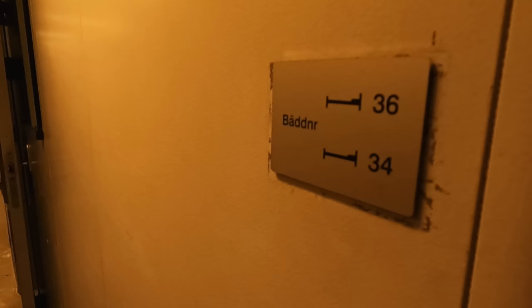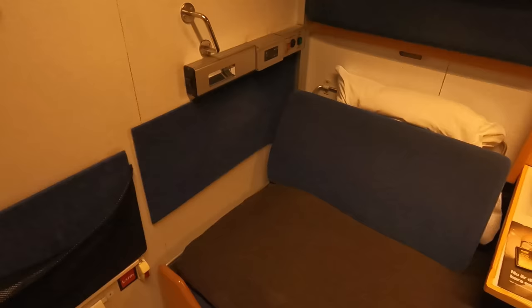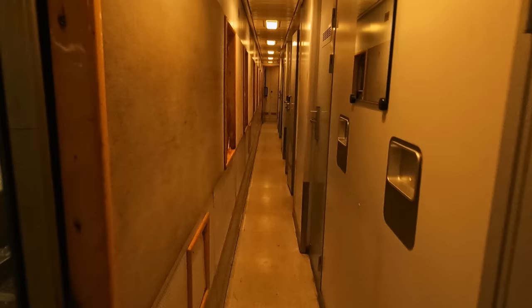Interestingly, this is the wheelchair accessible room, situated next to the door, and having additional space compared to the compact design of regular compartments. We'll have a look around this fantastic room a little later on, but first let's get a drink. The restaurant carriage is situated in the middle of the train, serving both food and drink.